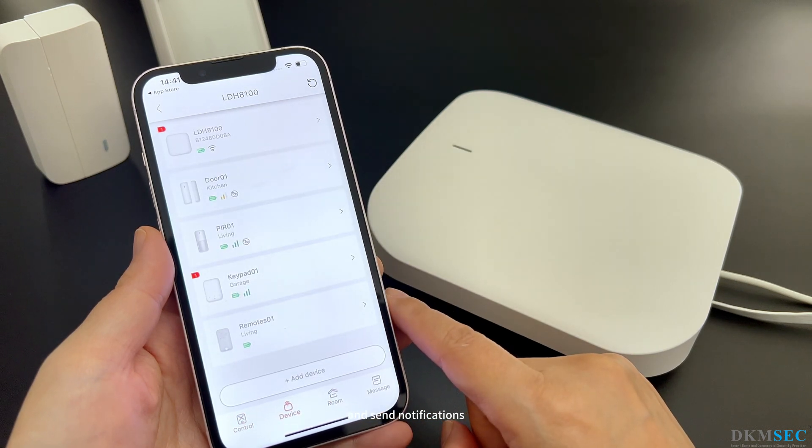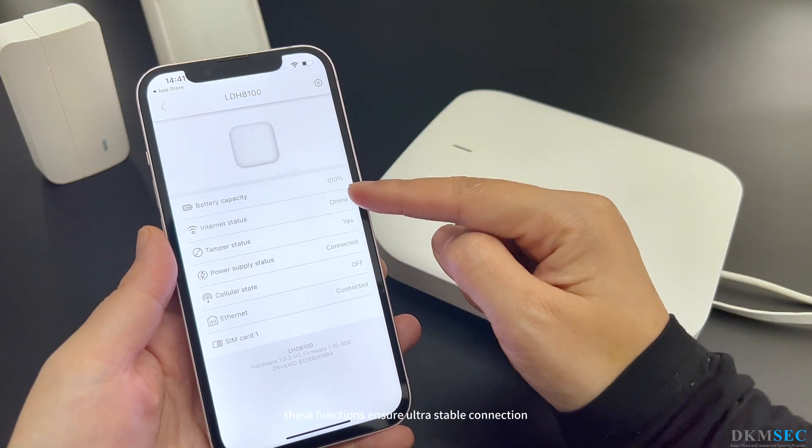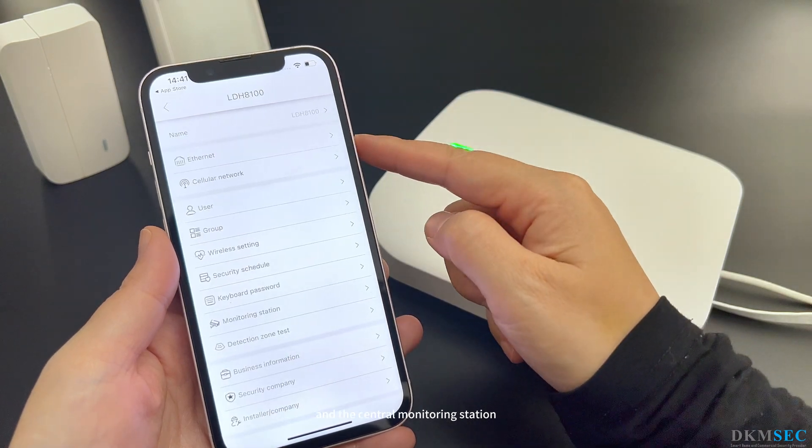It uses a cloud server to store data and send notifications, ensuring easy access to important information and updates. These functions ensure ultra-stable connection and instant alarm sending to the owner's smartphone and the central monitoring station.